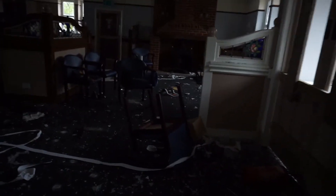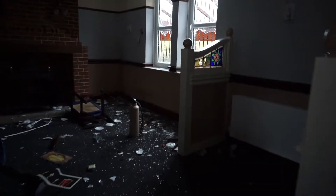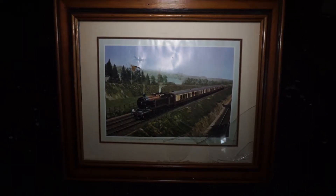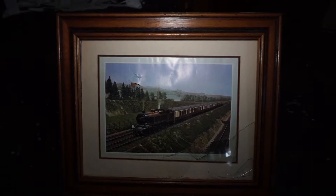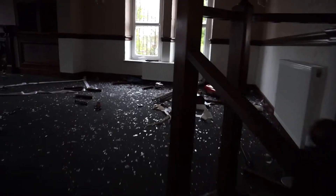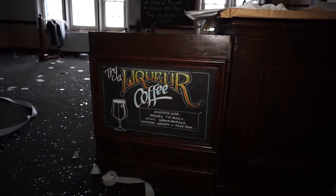It's absolutely wrecked in here. There's a fireplace there. I've just found this picture of a train, so it's probably looking back at the old days when it was a station, reminding people. There's like a little elevated area up here but there's not really much, just loads of glass on the floor.